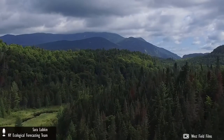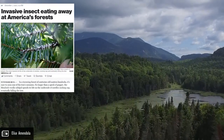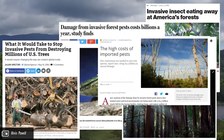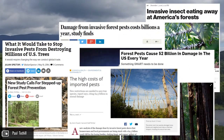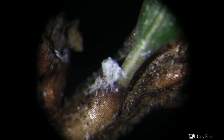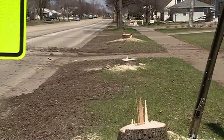But the eastern hemlock is facing a new threat: an invasive species, the hemlock woolly adelgid. These white woolly masses house hundreds of eggs. With two generations per year, an infestation can be fatal in as little as four years.